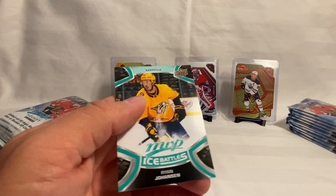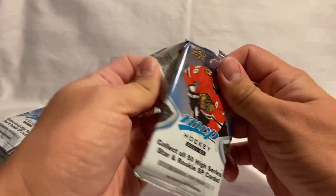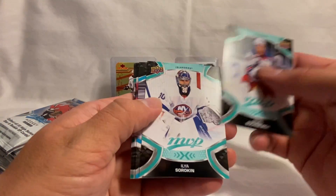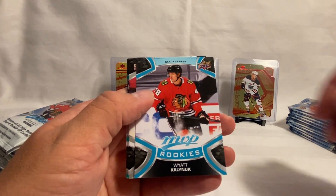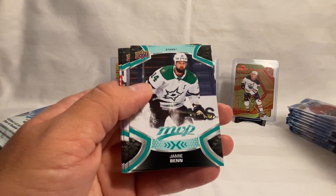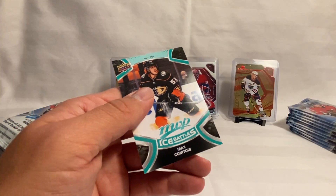We've also got a Silver Fox Hall card, Johansson on the Ice Battles, Bruchenevich, Shirokin, a Wyatt Kalanuck rookie, and a Kyle Connor Silver Script. Then Ben Raquel, Weger, and Kumtois on the Ice Battle.